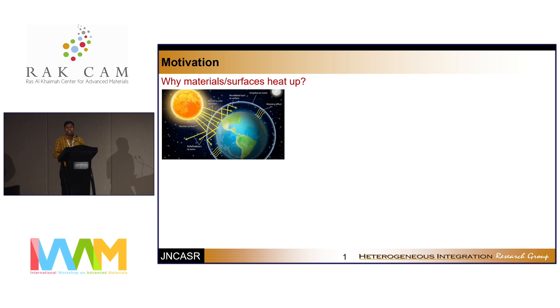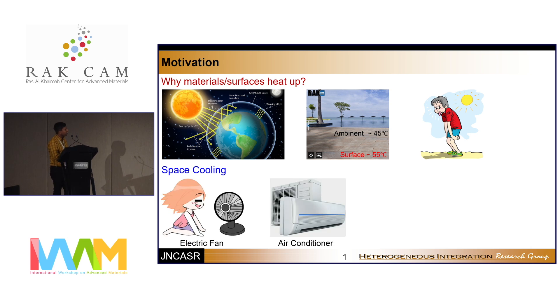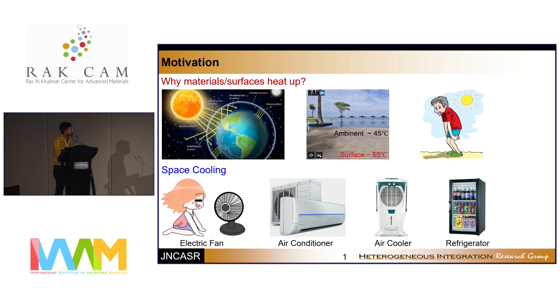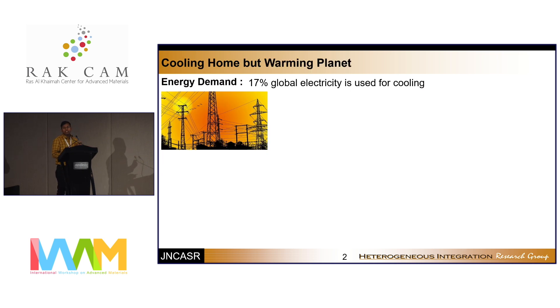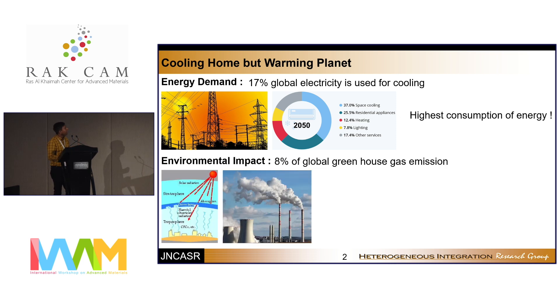In our everyday life, every object heats up because of sunlight from the sun. When solar heating is very high, the surface temperature becomes much higher than the ambient temperature, which creates problems for humans and animals. To deal with hot weather, we use active cooling devices — electric fans, air conditioners, air coolers for personal thermal management, and refrigerators for food preservation. However, these devices consume a lot of electrical energy — 17% of global electricity — and by 2050, this consumption will be higher than any other electricity necessity.